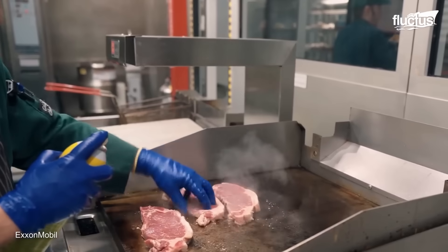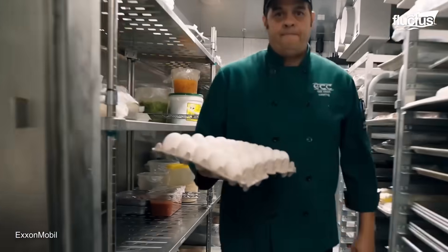Crispy pork, rice, eggs, vegetables — all the necessary ingredients for the weekly schedule are available.